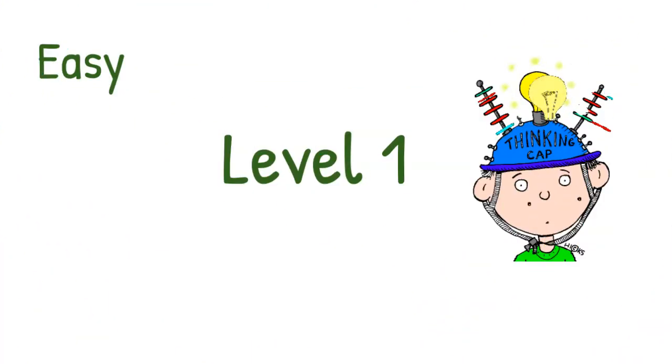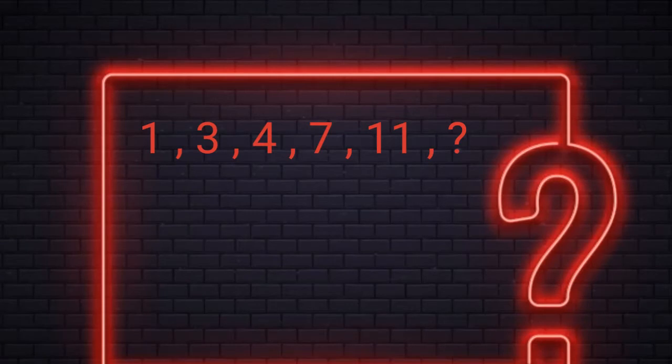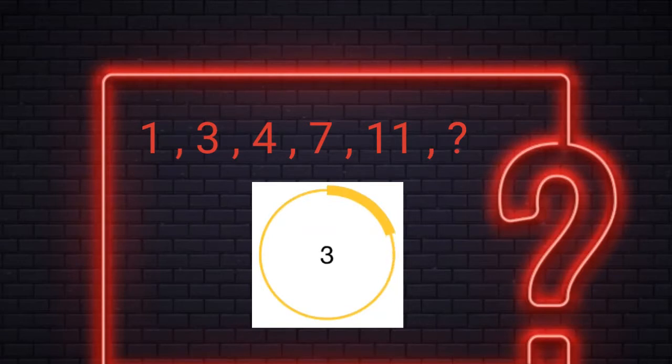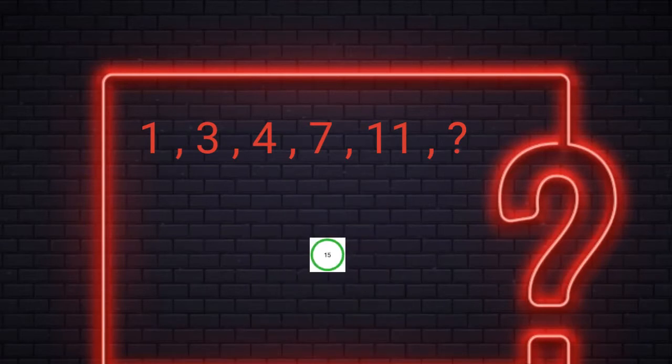Level 1. You have 15 seconds to find the missing number. Alright! The answer is 18. Here every number is the sum of the previous 2 numbers.